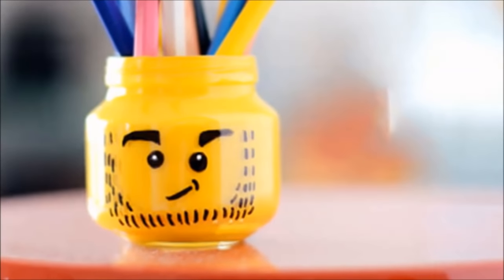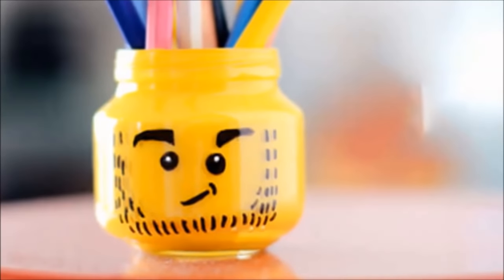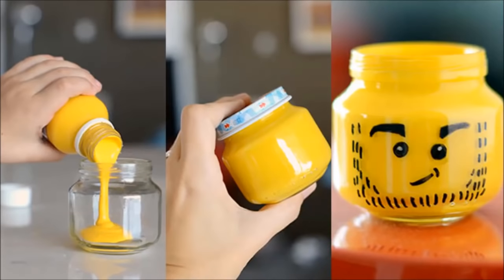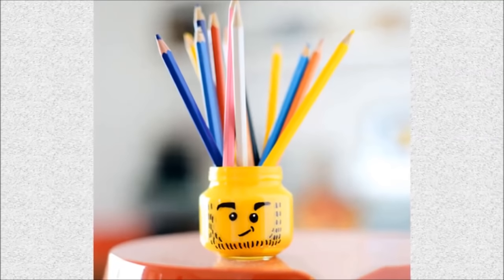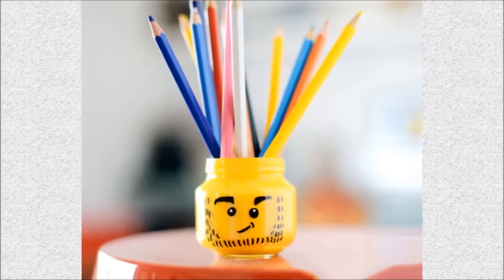Number 18: DIY Lego pencil holder. This is a quick and easy craft project for all the Lego fans out there. Pour the paint into the jar, shake it, and then draw a Lego face. This little friend is capable of much more than simply holding pencils. The only limit is your imagination — make an entire army to send home with the kids at your next party.